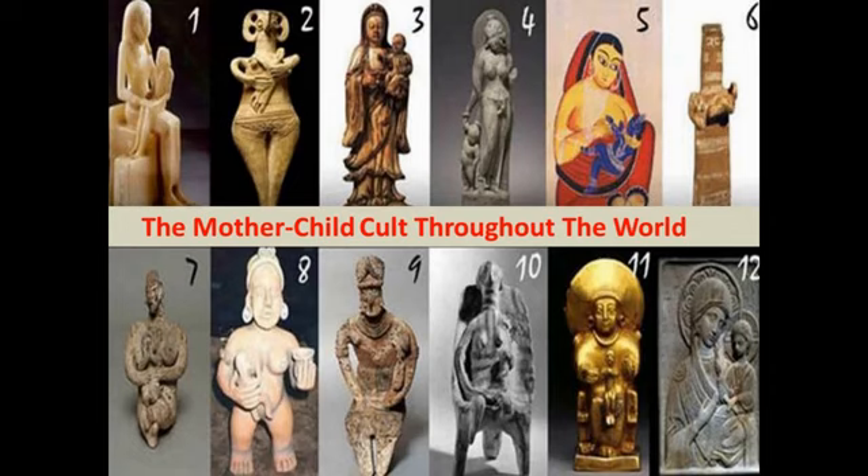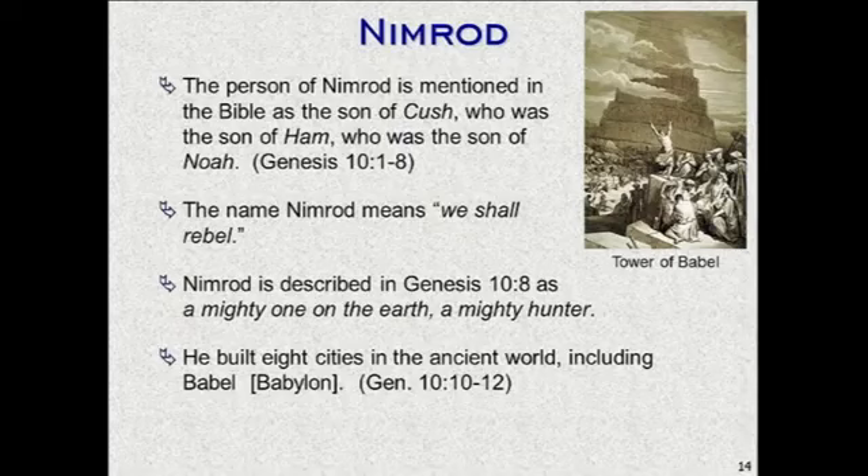All of false religion — astrology, horoscopes, mythology, gods and goddesses — is a corruption by Nimrod, his wife Semiramis, and his son Tammuz. They were the founders of Babylon. Religion was the first area of Satan's attack in dealing with mankind. He sought to pull people away from God. Right after the flood, this guy Nimrod appears on the scene and establishes a mystery religion in Babylon.